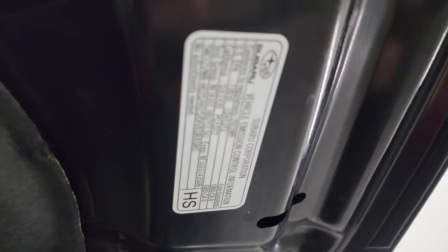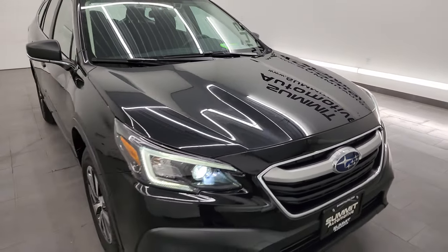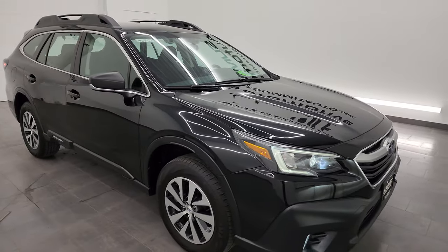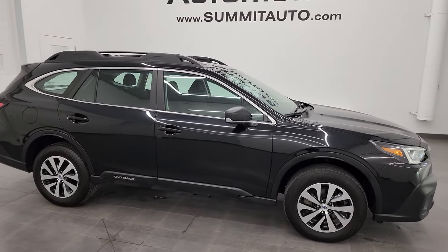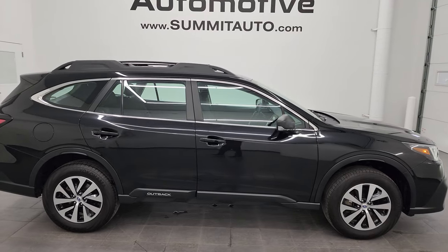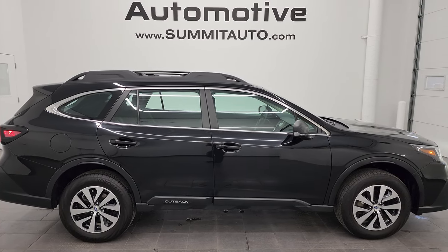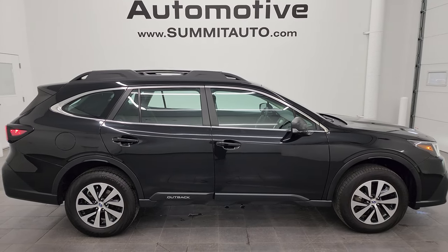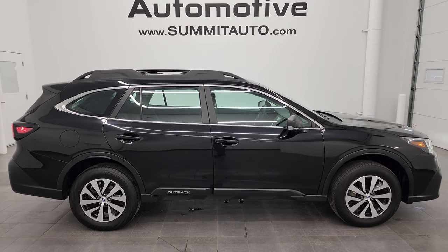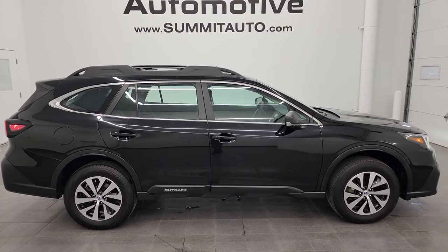There is the emissions sticker. I would highly recommend this vehicle from a quality and condition standpoint. I'd ship this one back to Michigan, California, Texas, New York, Florida — whoever is going to get this vehicle is going to be very happy with it. To see more pictures of this Subaru Outback or one of our other 550 new and used cars, trucks, SUVs, minivans, and Wranglers, go to the website — summitauto.com — for full pictures and descriptions of every single vehicle.